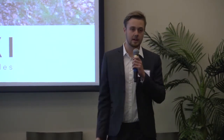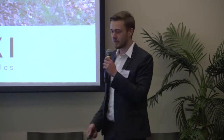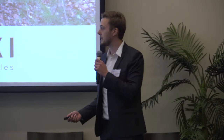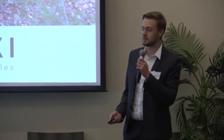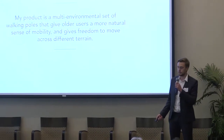I found that in California the lifestyle I've been exposed to is extremely active. So I wanted my product to make the makers as active as possible. This is my pitch to you. My product is a multi-environmental set of walking poles that give all users a more natural sense of mobility and freedom to move across the terrain.